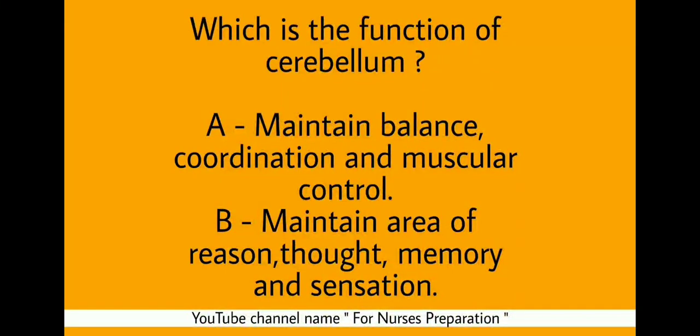Question 1: Which of the following is the function of cerebellum? Option A: Maintain balance, coordination and muscular control. Option B: Maintain area of reason, thought, memory and sensation. The correct answer is Option A — maintain balance, coordination and muscular control. These are all important functions of the cerebellum.